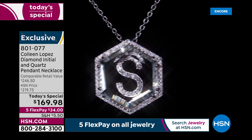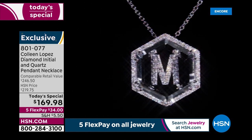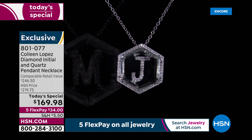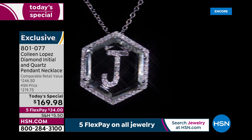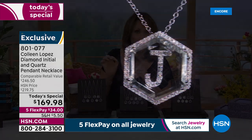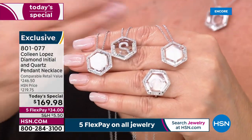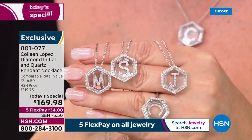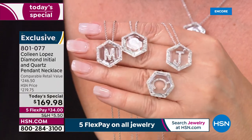Some initials like an L have a little less space than an M or W, so you're anywhere from a third of a carat up to close to 40 points of genuine diamonds. Here's my C — I love it. Any of them you're choosing, I think you'll be delighted. A couple hundred only in the C for the whole day.